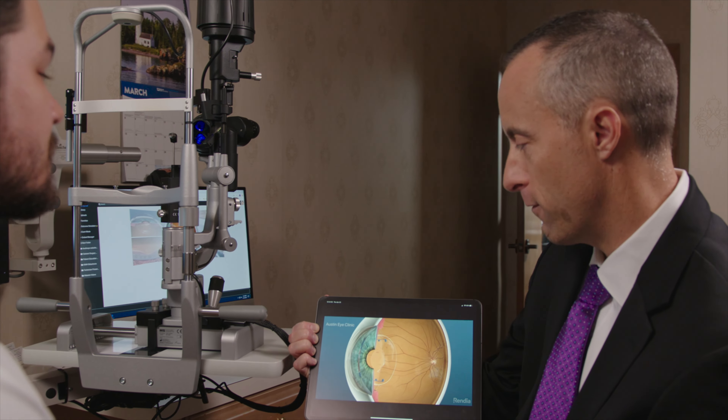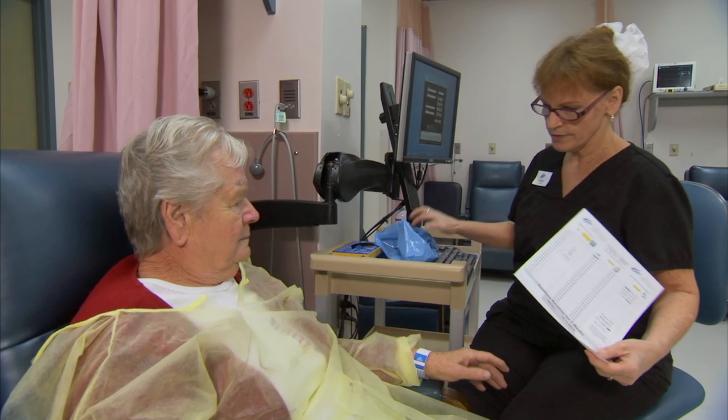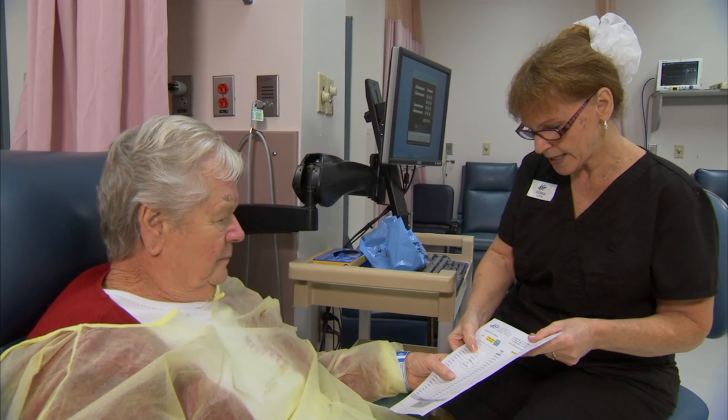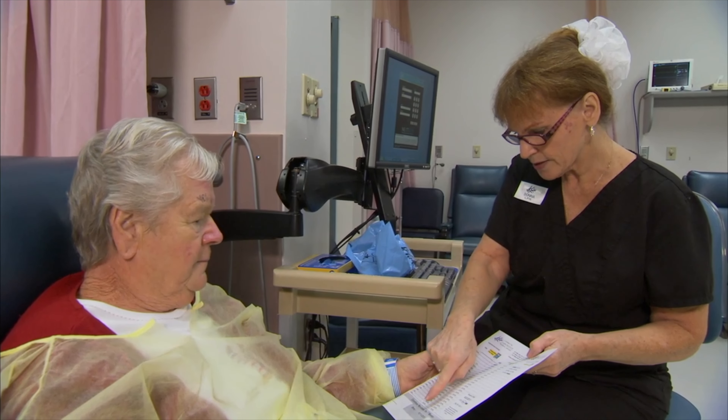You will be given instructions about any special medicines or treatments that will help with the healing process. It is very important that you follow all your post-operative instructions.